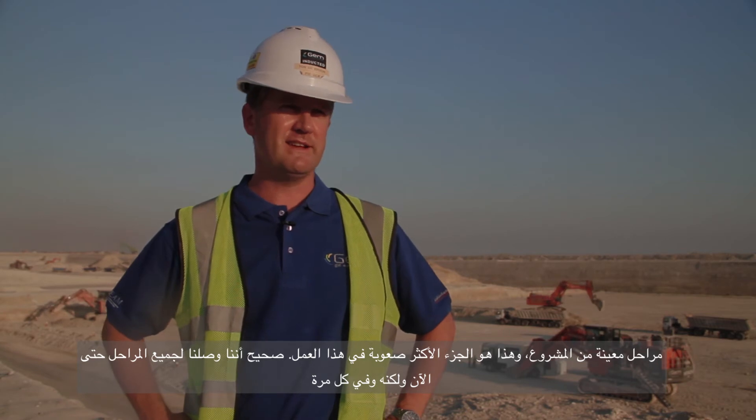The challenge we face with the high temperature while working outside is managed by ensuring all our equipment is fitted with decent working air conditioning systems, and that makes it doable in these kinds of situations. The MPP site is, as you can see, a huge site. The MPP steering committee gave us certain milestones that we have to reach, and that's the most difficult part of this job. Until now we have reached all the milestones, but it's every time a big challenge.